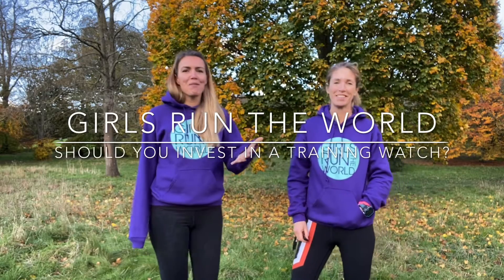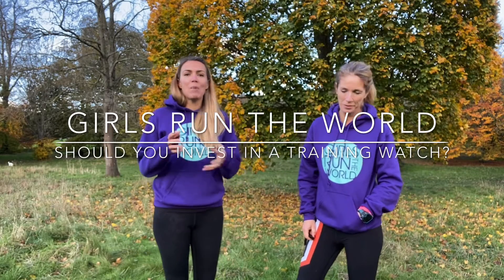Hi, I'm Dawn and this is Rachel. We're from Girls Run The World. We're going to be posting videos twice a week about all things running. If you want to subscribe to the channel, we're going to be covering training, all sorts of things, and I come from a physio background so some injury work too.